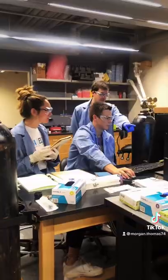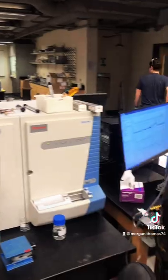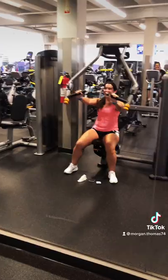Around 12 we take a lunch break. After lunch, Dr. Gilliland helps us design an analysis method using our high-pressure liquid chromatograph and mass spectrometer. We analyze data and make graphs, and then we hit the gym.